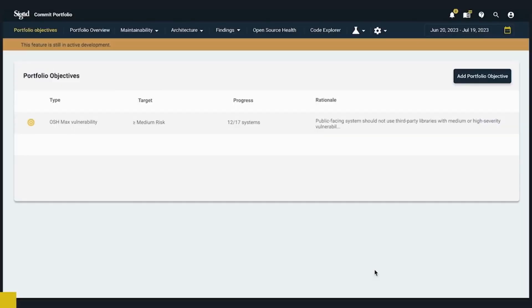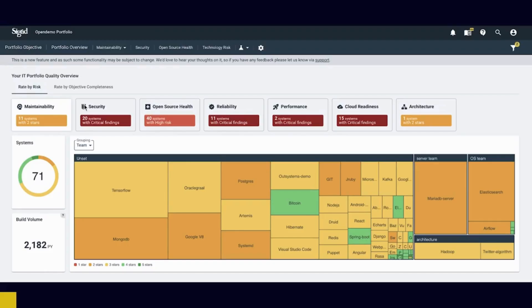Can we set that objective in Sigrid? Yes, we can do that. I'm now on the portfolio objective page — this is a new page and it is under development. However, I know that you use Sigrid and are more comfortable with the portfolio overview. We still have this view and you can navigate to it and have an overview of what's going on. But since today we're going to set portfolio objectives, I'm going to navigate back and we can start setting our objectives.